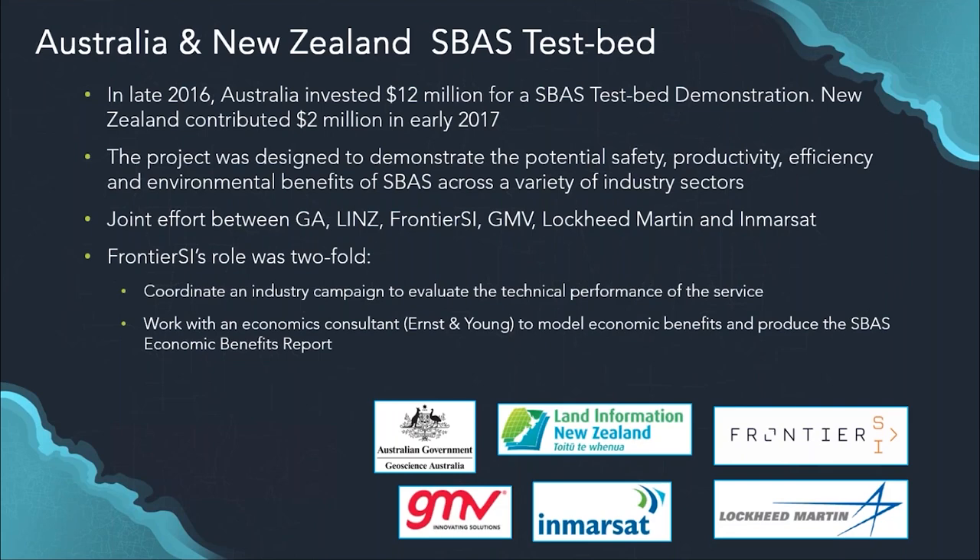The aim of the testbed was twofold: to demonstrate the technical capabilities of the service, and, more importantly, to demonstrate the economic benefits it would bring to both countries. This was a joint effort between several organisations. Geoscience Australia and Land Information New Zealand were the government bodies providing the service. Frontier SI handled the industry demonstrator projects. Inmarsat provided the geostationary satellite, Lockheed Martin the uplink antenna in Uralla, NSW, and GMV provided the algorithms to compute the corrections. Economics consultant Ernst & Young prepared the economic benefits report.